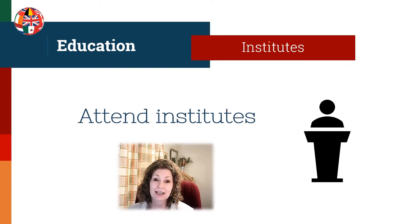An institute is an intensive course that could be held each day for a week, or one day a week for several weeks. The content is very focused on researching in a locality, a methodology, or a record type. Examples of courses could include one entirely on migration, African American research, a whole week on land records or military records, English research, or writing for clients. See the syllabus for specific institutes held in the United States.